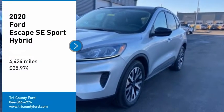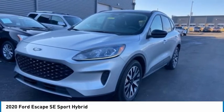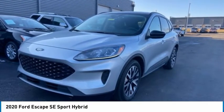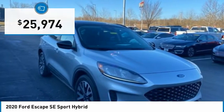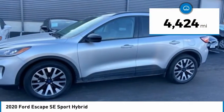Stop by and take a look at the 2020 Escape. Gas Engines Flex, Sip & Go with Ford Escape, and is priced below $30,000. This vehicle has less than 5,000 miles.